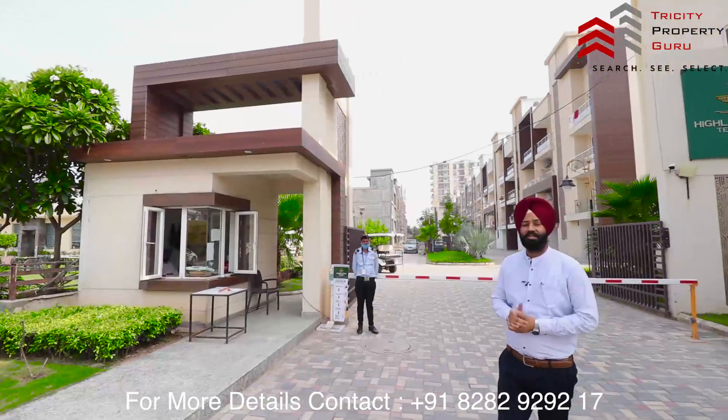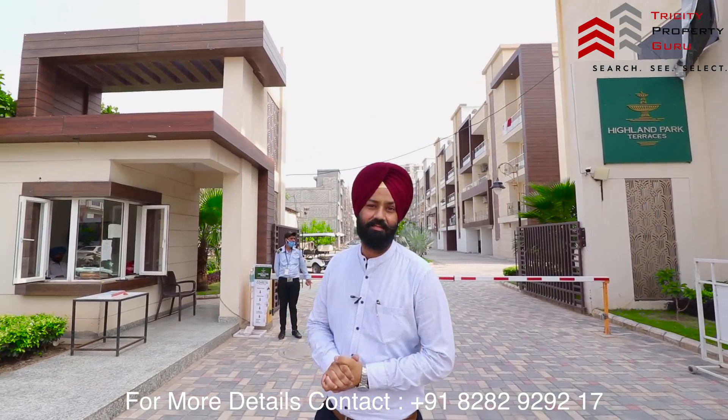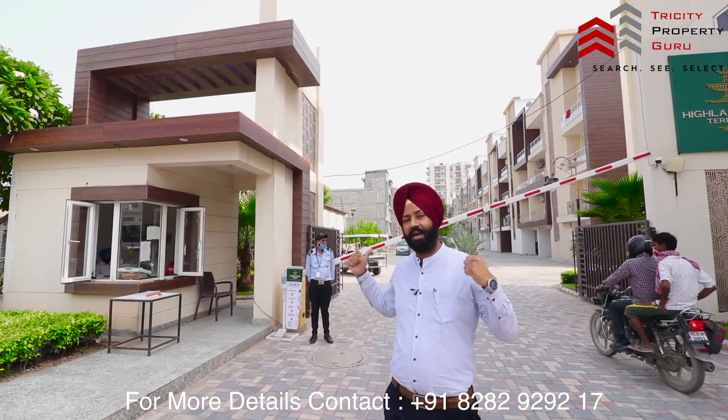Hi friends, what you are seeing behind me is called Highland Park Terraces. This will be your entry gate.